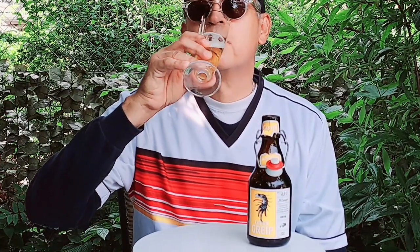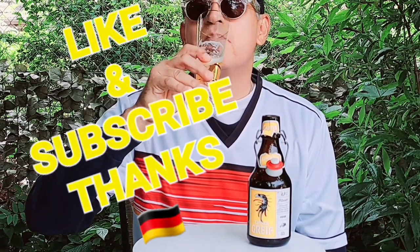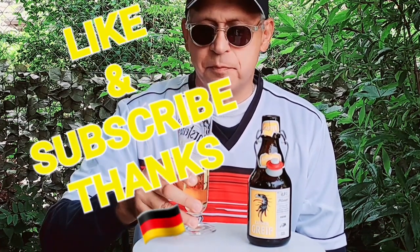Don't forget to like, subscribe, and share with your friends. Press the notification button so you'll know when new videos are available. Danke schön and cheers — so good!